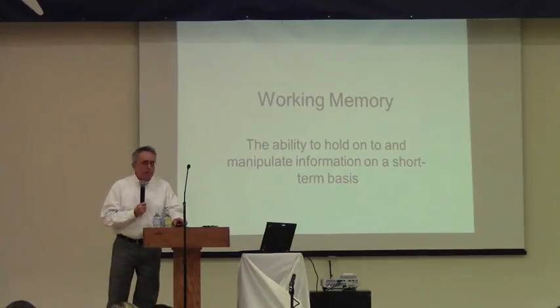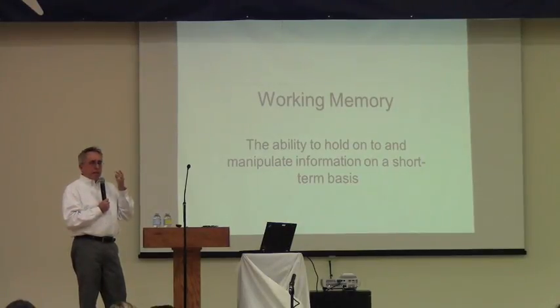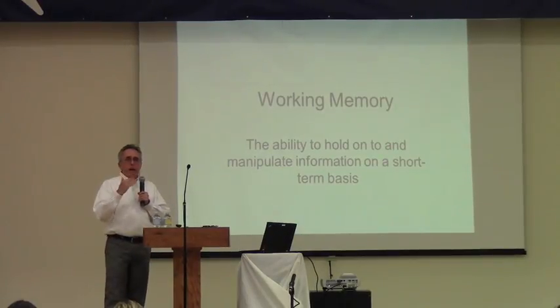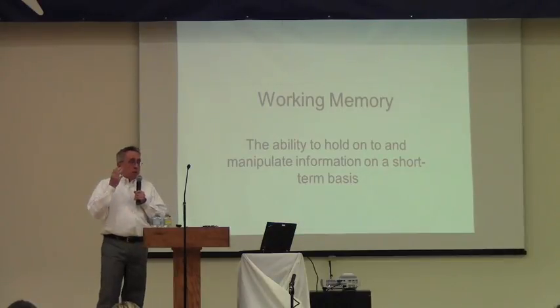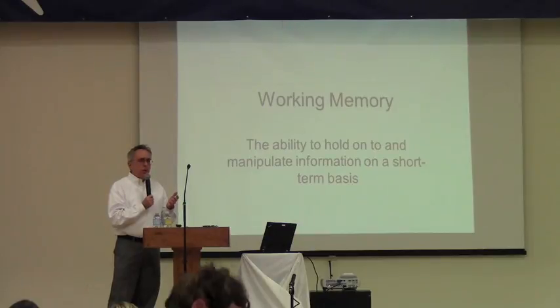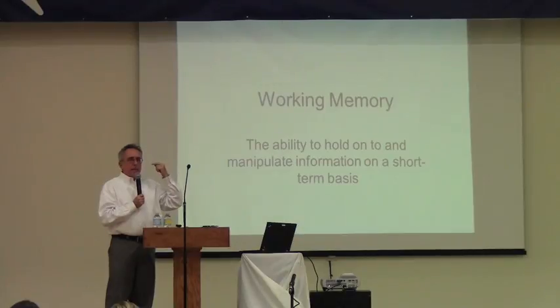Working memory is being able to hold information in mind and manipulate it. That's different from just short-term rote memory. Short-term rote memory is just being able to repeat back what you've heard or hold it just long enough to follow through — for example, if someone gives you their phone number to dial, you repeat it, walk over to the phone, dial the number, and then it's gone. Working memory means you're holding something in mind and manipulating it.